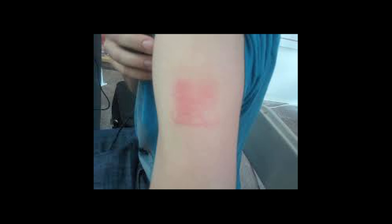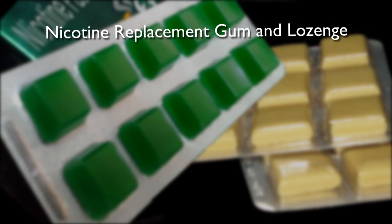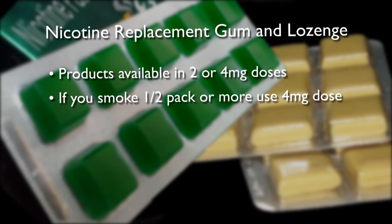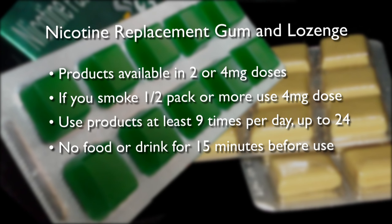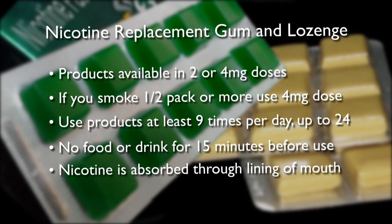Now, let's talk about nicotine replacement gum and lozenge. They come in two milligram and four milligram doses. People who smoke more than half a pack a day or who smoke within 30 minutes after they get up should use the four milligram dose. The gum and the lozenge should be used at least nine times a day and they can be used every hour. People should avoid drinking or eating 15 minutes before they use the gum or lozenge because anything acidic in the mouth like coffee or orange juice will prevent the absorption of nicotine through the lining of your mouth.